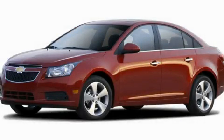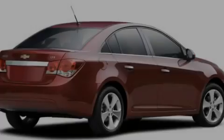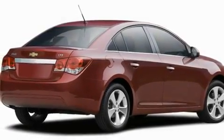This is a brand-new 2011 Chevrolet Cruze. It features a 1.4-liter 4-cylinder engine and a 6-speed manual transmission.